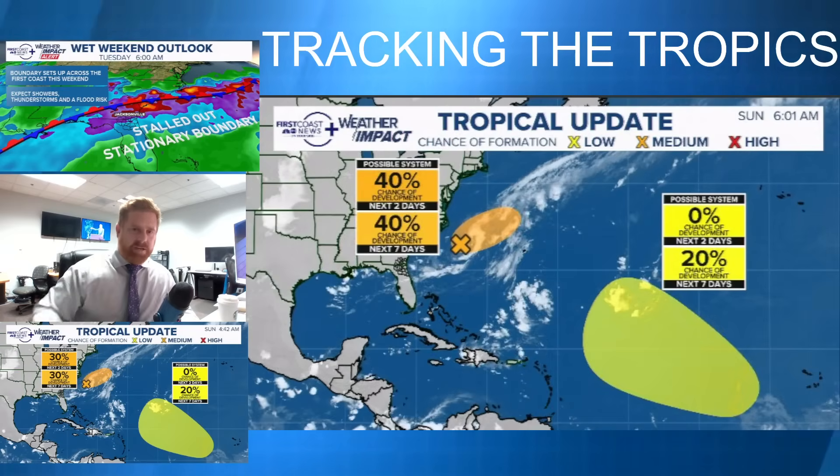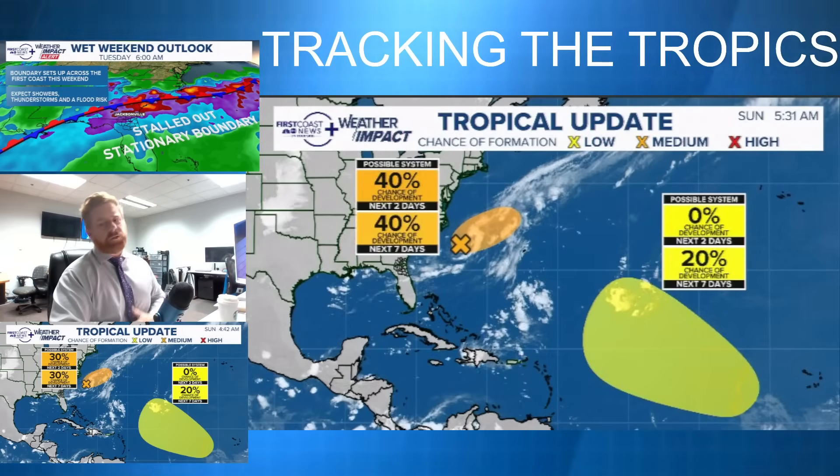I'm meteorologist Robert Spetter. Make sure you check out firstcoastnews.com hurricane central for more information.